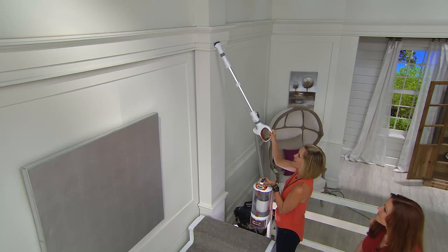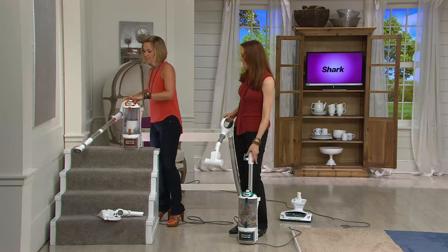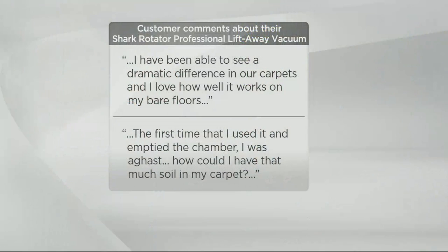It's lightweight, super easy. This has notoriously been more — this is the lowest price you've ever seen it — but with more than a hundred thousand sold at the higher price and 800 five-star reviews making this customer top-rated, here's what people say even buying it at a higher price: 'I've been able to see a dramatic difference in our carpets and I love how well it works on my bare floors.'